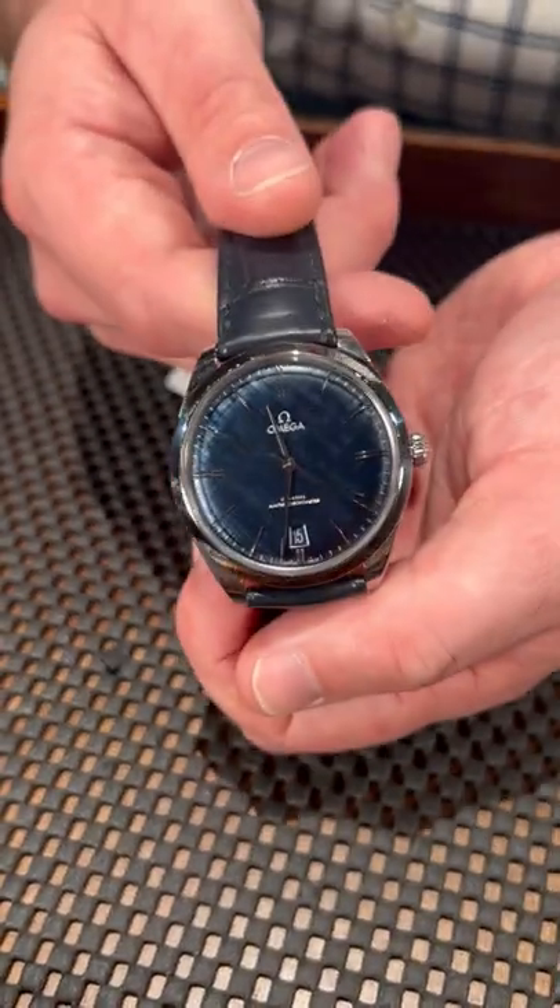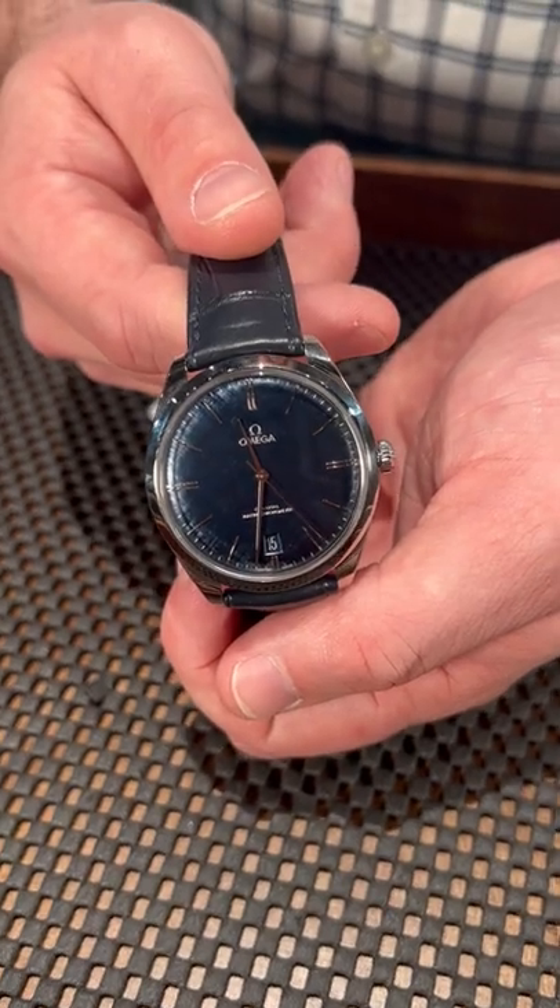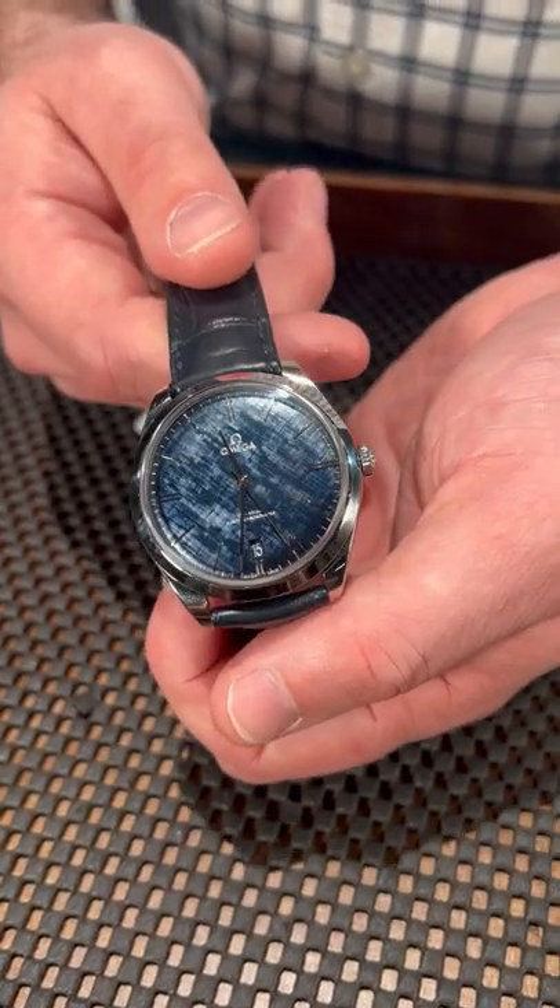Guess what? We've got this at SwissWatchExpo.com. Like, subscribe — do what you need to do to get this on your wrist.